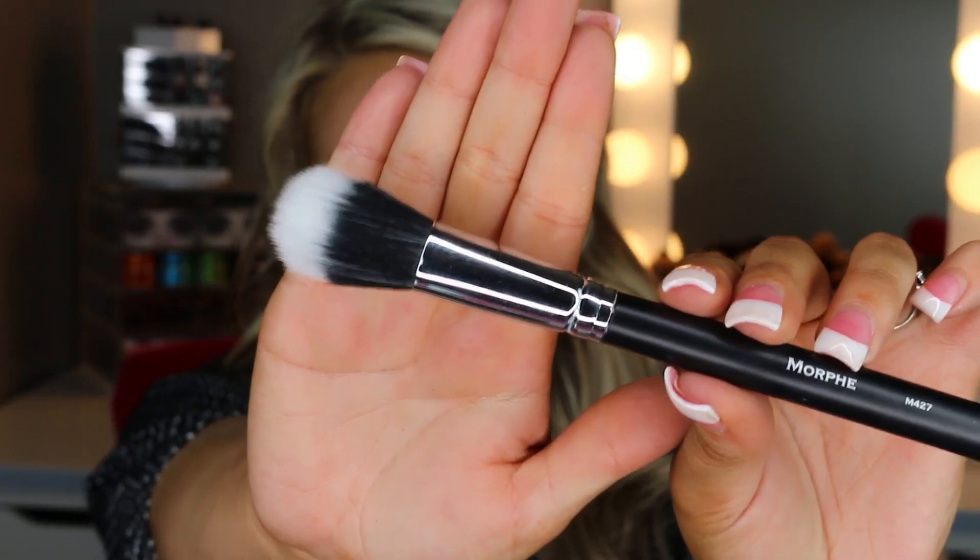Another duo fiber is the M427. It's another really nice duo fiber brush — you can use these for foundation to get a really airbrushed look. This one is also great for really pigmented blushes. Duo fiber brushes especially work better for Color Pop products, where their shadows and blushes perform better with the duo fiber style.